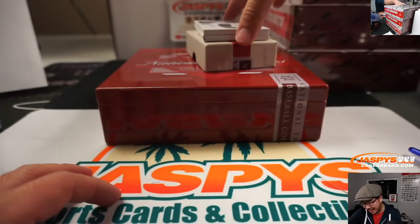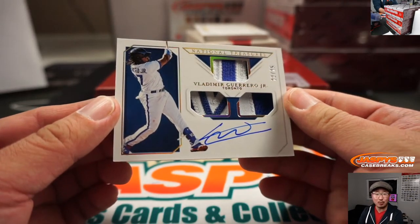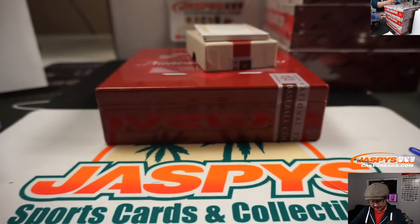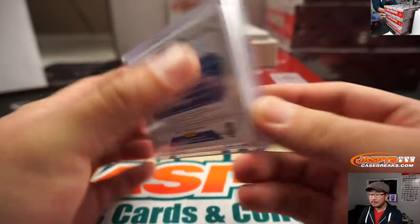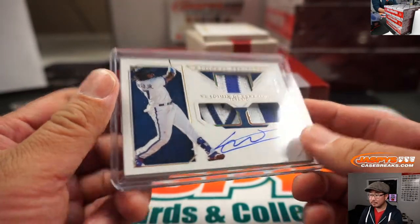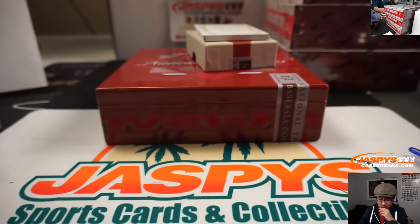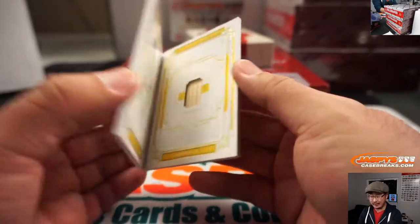Next one coming up: 22 out of 25, Vlad Guerrero Jr., two-color Triple Relic and Autograph. Nice. And that will be for Tyler Stumpf — got the Blue Jays straight up. So I'm off the hook for one team. 48 out of 49, Max Carey is your Legends material. That's pretty awesome.